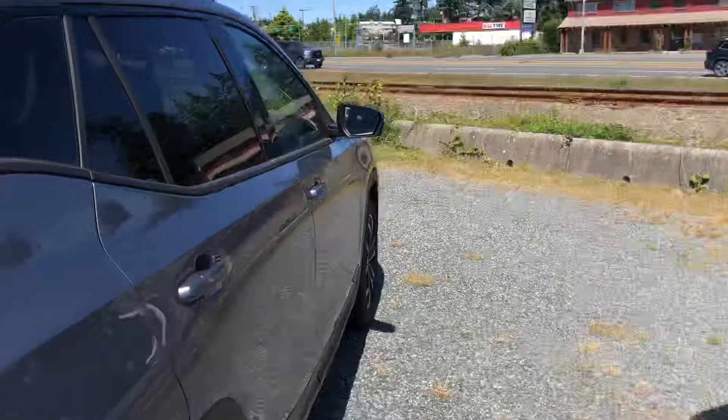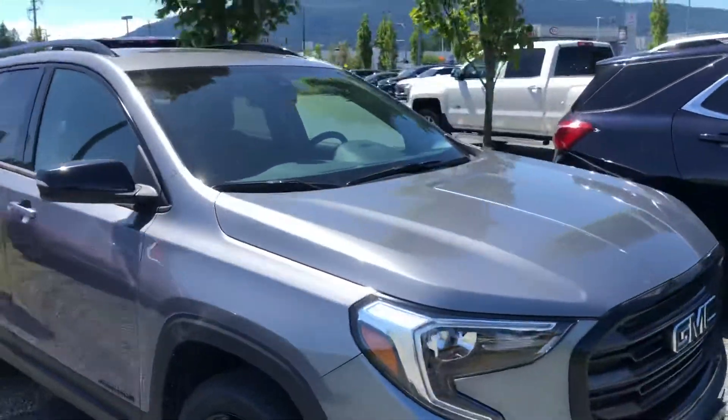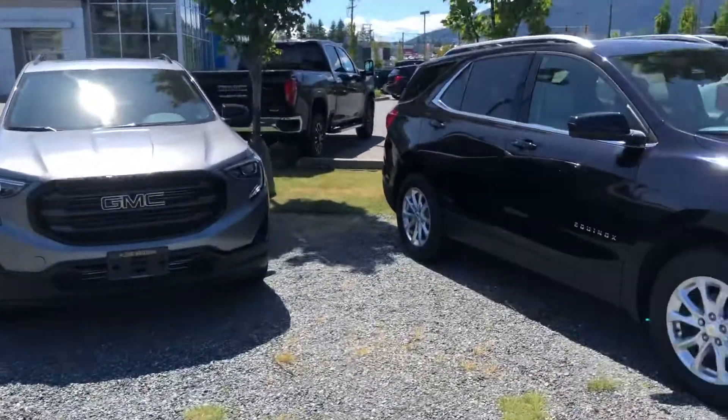If you want to go with something a little bit less flashy, they've got this nice stealth gray model with the black wheels — very cool as well. They're both powered by two-liter turbocharged four-cylinder engines with a nine-speed transmission. Very peppy.